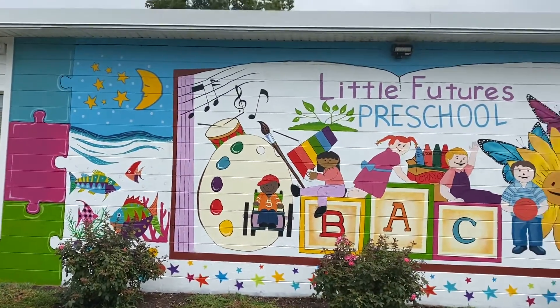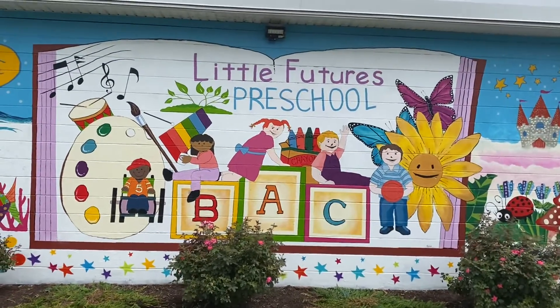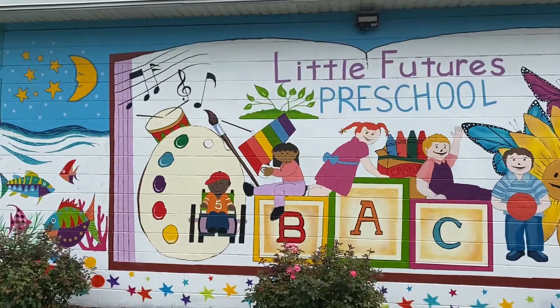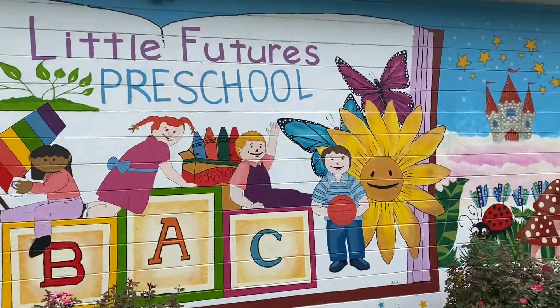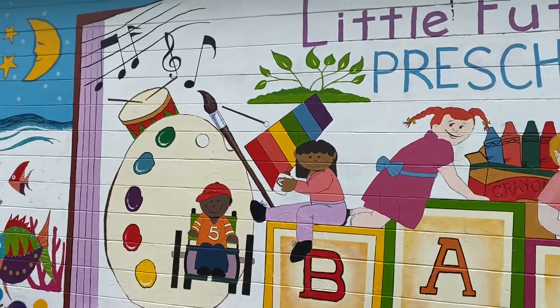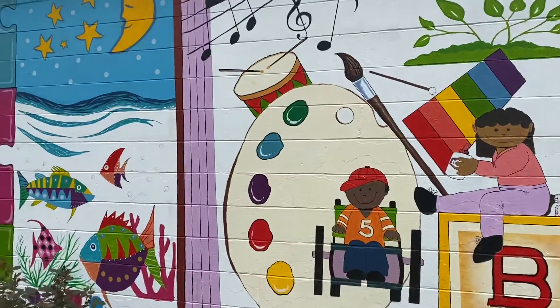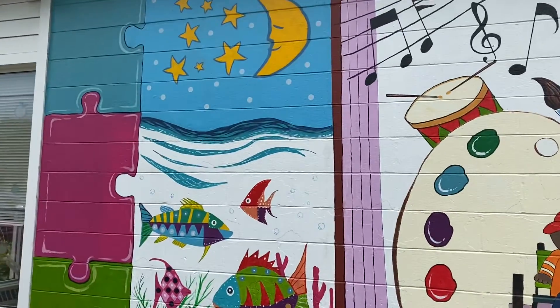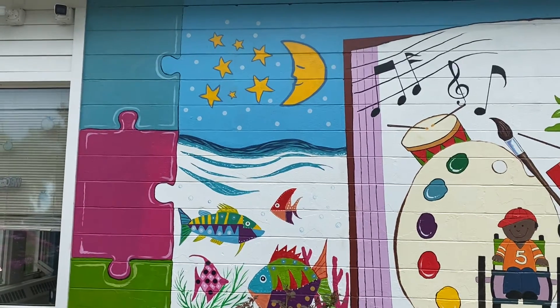This is for the Little Futures Preschool, and it depicts children playing on blocks for learning, art, music, nature, sports, crayons, paints, all kinds of xylophones. And you know me — gotta have fish in there somewhere.